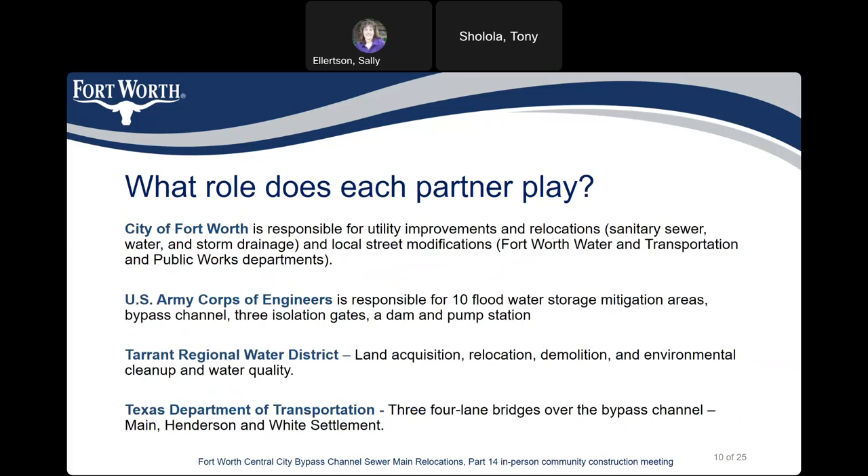What role does each partner play? The City of Fort Worth is responsible for utility improvements and relocations — sanitary sewer, water, and storm drainage — and local street modifications, involving the Fort Worth Water Department and Transportation and Public Works. The United States Army Corps of Engineers is responsible for 10 flood water storage mitigation areas, a bypass channel, three isolation gates, a dam, and a pump station.